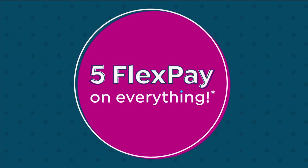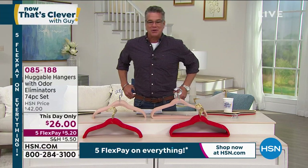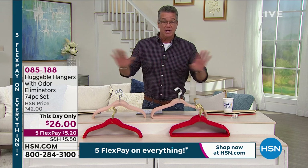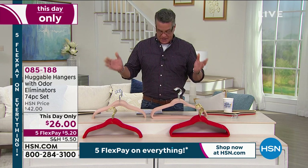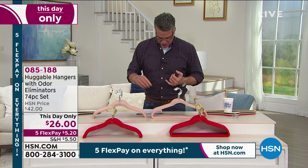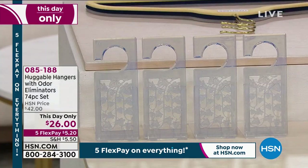We're doing a special. They gave me lots of great deals in our Now That's Clever show, including our Huggable Hangers. This is a this-day-only deal — it is the lowest price we've ever done on Huggable Hangers. Not only are you getting a jumbo set, you're getting 35 shirt hangers, 35 suit hangers, and four of the hang-its, which are little deodorizers you can hang in your closet. It's the lowest price we have ever done on these, so it's time to stock up.